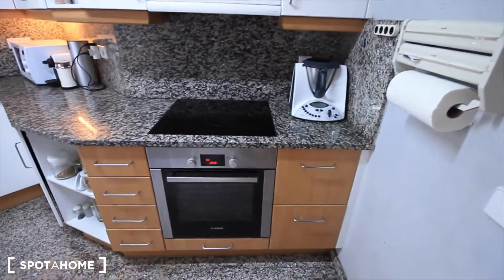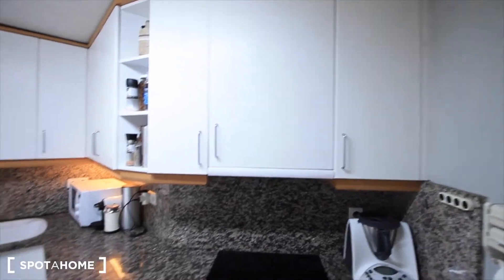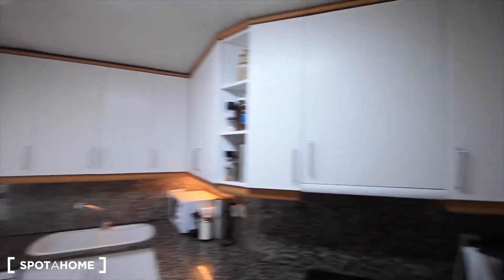Here we have the kitchen, with the ceramic, the oven. Here there's the cooker, all the closets here, over there the microwave, the sink, and the dishwasher. Here's some more closets over here, and also a closet with more space, the fridge and the freezer.